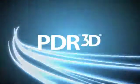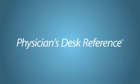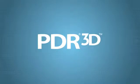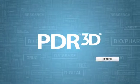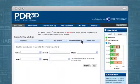Welcome to PDR3D, a new generation digital reference tool from the publishers of the Physician's Desk Reference. PDR3D pairs a full universe of human drug labels with advanced search capabilities to help users quickly and easily access targeted drug label information.